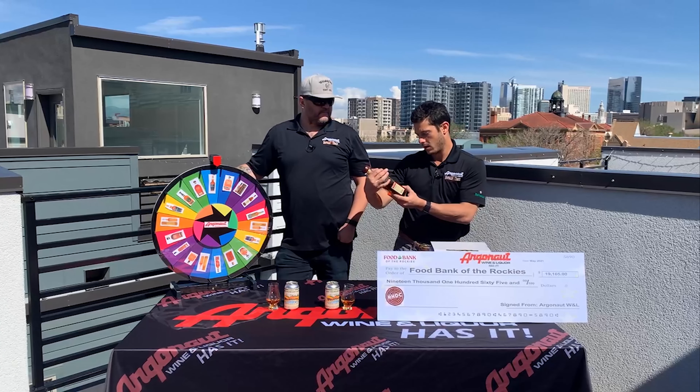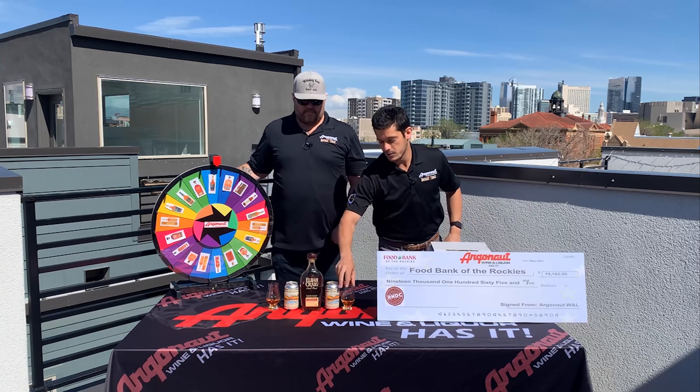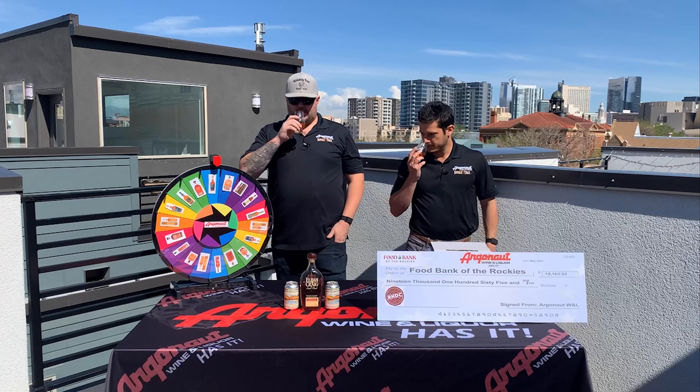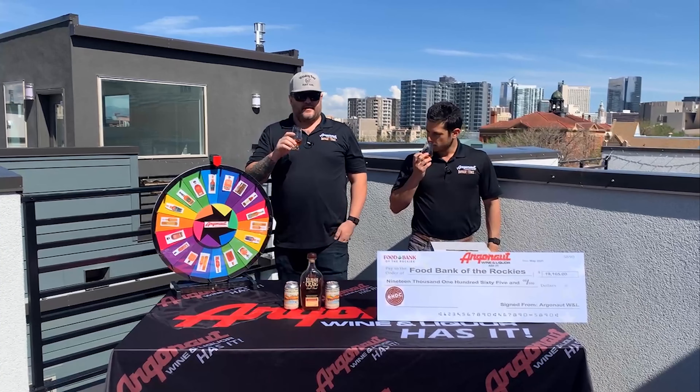Today we've got our newest addition to our single barrel program — our newest Elijah Craig barrel. This barrel is a 10-year from Rick House T, Floor 5. All our Elijah Craig single barrels for now are proofed down to 94 proof. So let's give it a shot.